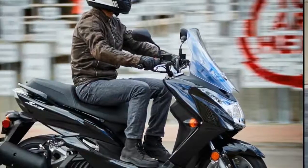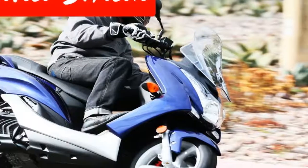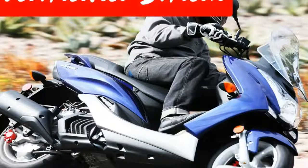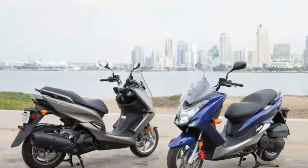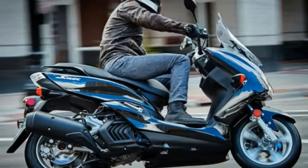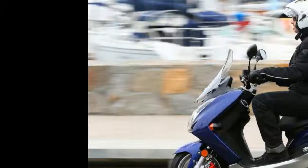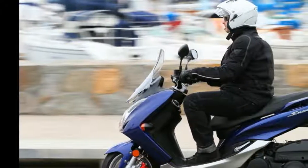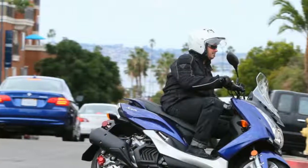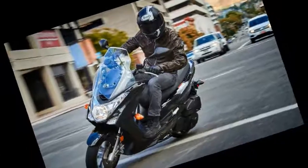...height 51.0 inches, seat height 31.3 inches, wheelbase 55.3 inches, raking angle 26.0 degrees, trail 3.2 inches, ground clearance 5.5 inches. Capacities: fuel capacity 2.0 gallons. Weights: curb weight 328 pounds. Warranty: one year limited factory warranty.